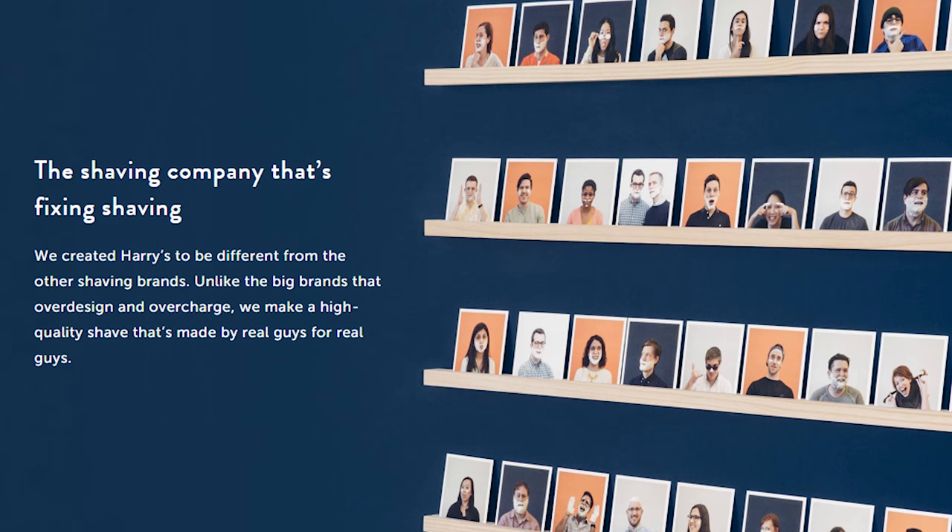While combining storytelling with product descriptions is effective on its own, it's amplified even further when reflected on your about page. Hairies summarise who they are, who they're for, and why they do what they do on their about page. Their copy does more than assure visitors they're in the right place — it reminds them that the founders are people too, who encountered a similar problem that the visitor has and decided to do something about it.